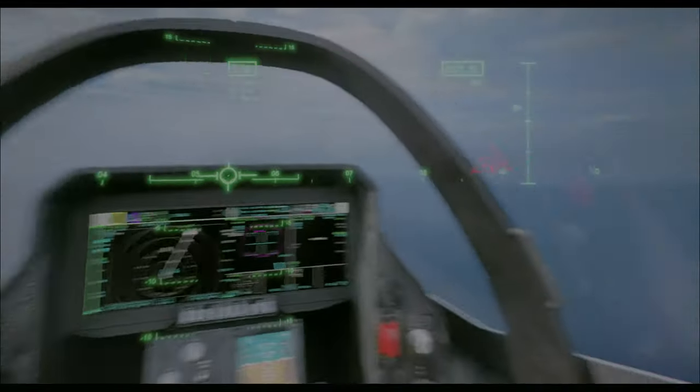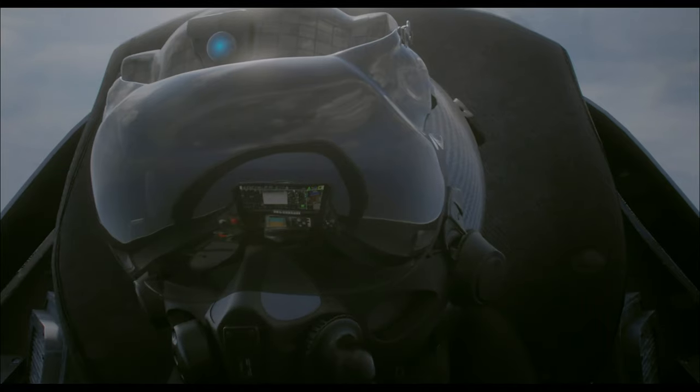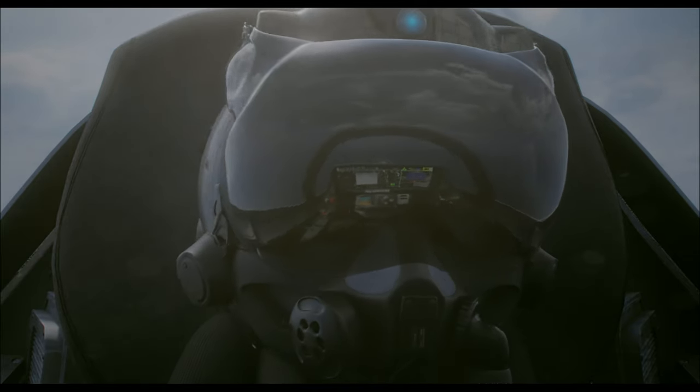The computer technology is so sophisticated it can identify types of planes and nationality, and recommend to the pilot suggested weapons to deploy.